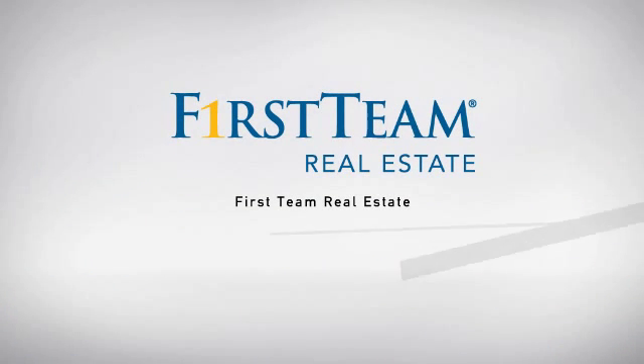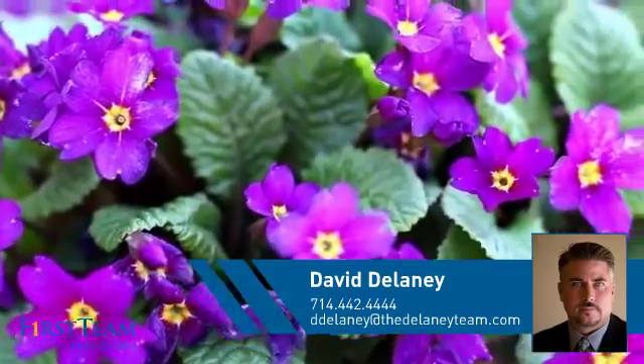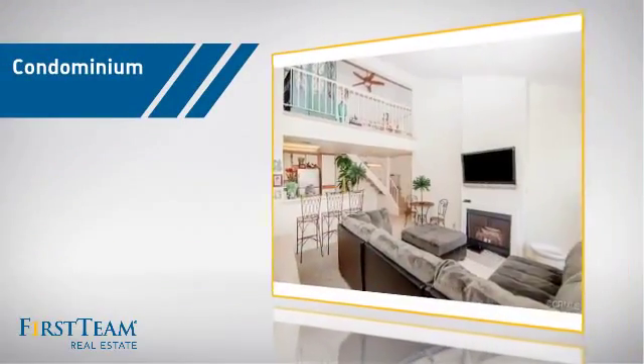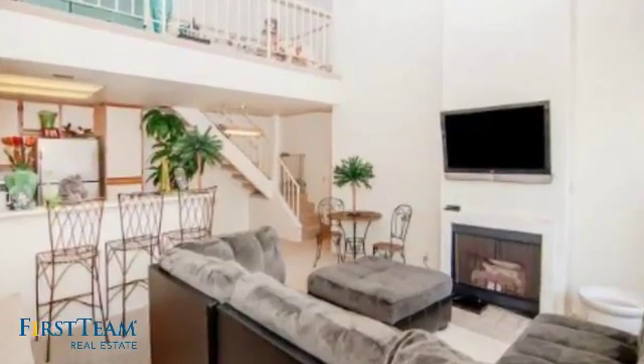At First Team Real Estate, our wide selection of listings helps you find a place you'll feel right at home in. This video is brought to you by your real estate agent, David. This condominium is a great choice for those who want the privacy and easy maintenance of condo living.